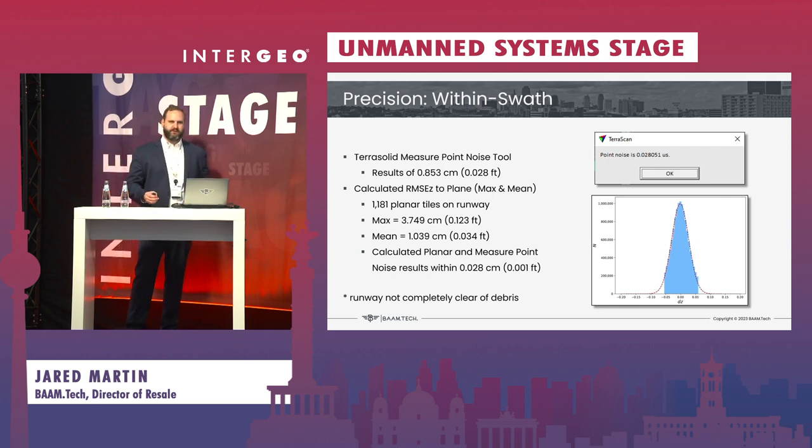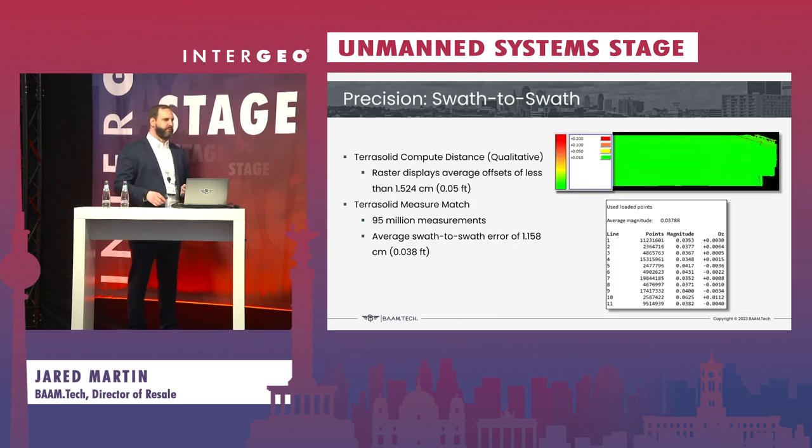One caveat was when we got out to the site, we noticed there were some migrating geese, and we found a lot of debris on the runway, which gave us some interesting maximum precision returns — so we will have to do further testing on a more pristine test site. Beyond that, we were able to compare the swath-to-swath analysis, measuring the misalignment between one swath and the next in the same pass. We saw an average visual offset of around 1.5 centimeters from one line to the next, but in the statistical results, we were at 1.15 centimeters mathematically from one plane to the next — a great improvement over the L1 system.